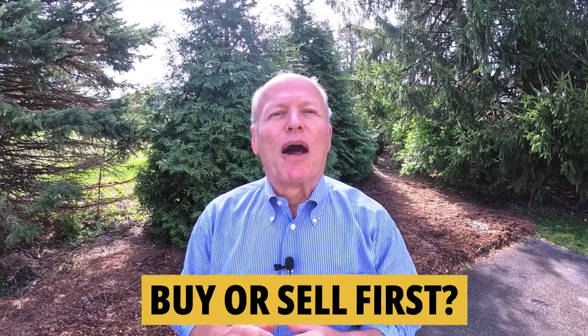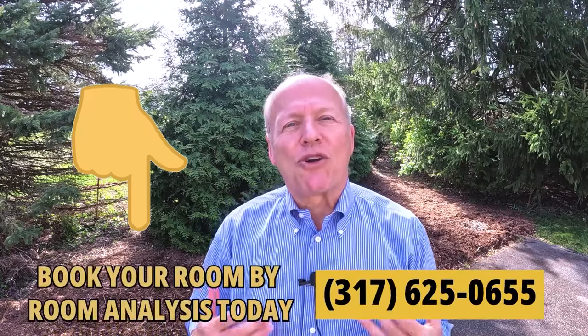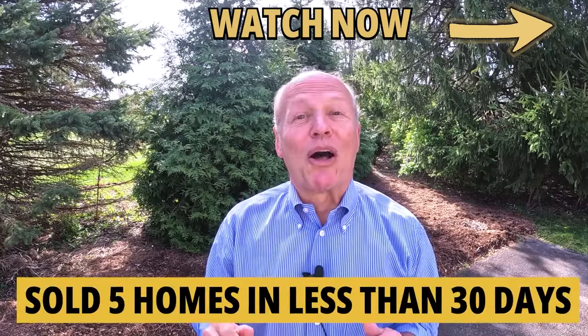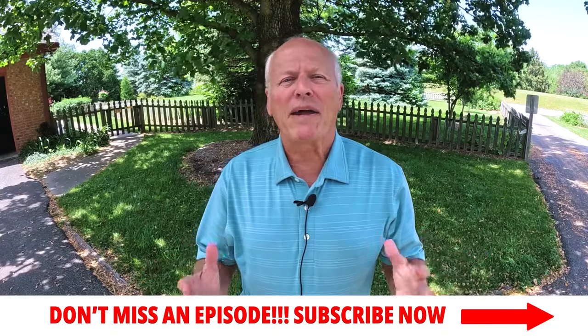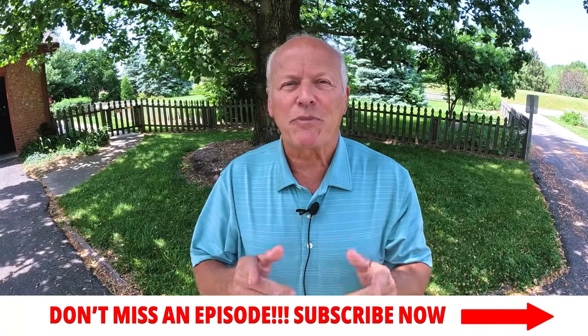If you have a home to sell, this next section is guaranteed to make you money and save you money. But if you have no home to sell, feel free to skip ahead to the next chapter of the video. If you're undecided about whether you need to buy or sell first, this is not my first rodeo — I'll be glad to share the pros and cons of going one direction or the other, and you can be the judge for your own situation. We offer a free room-by-room analysis — no cost, no obligation — and I guarantee I can help make you money and save you money. My staff and I prepared a short video highlighting 13 key points to help you sell your home for more money, plus secrets on how I sold my last five homes in a grand total of less than 30 days.